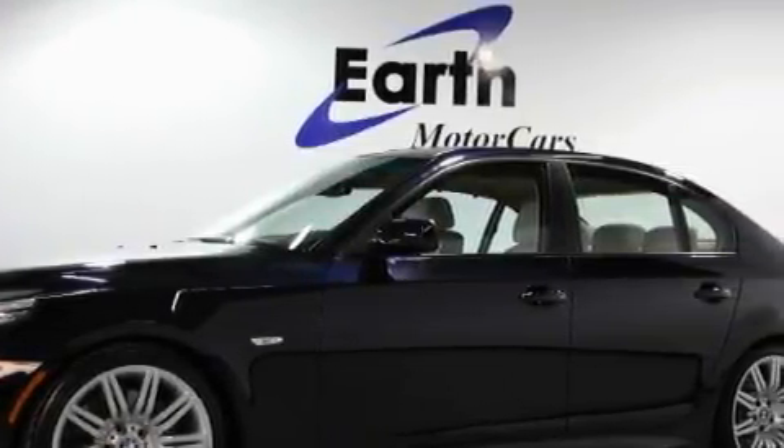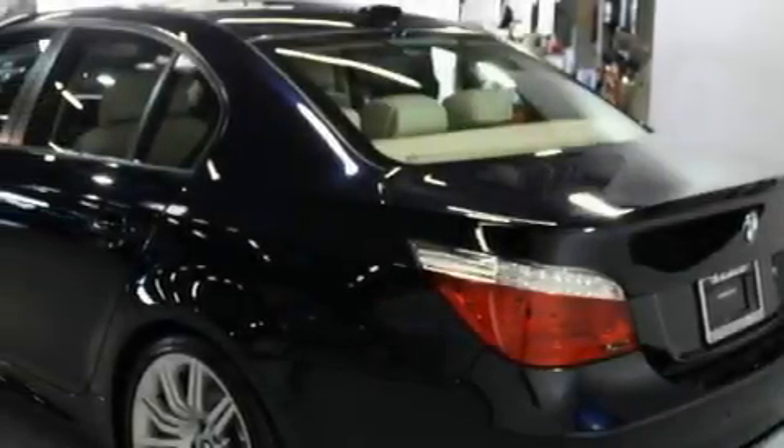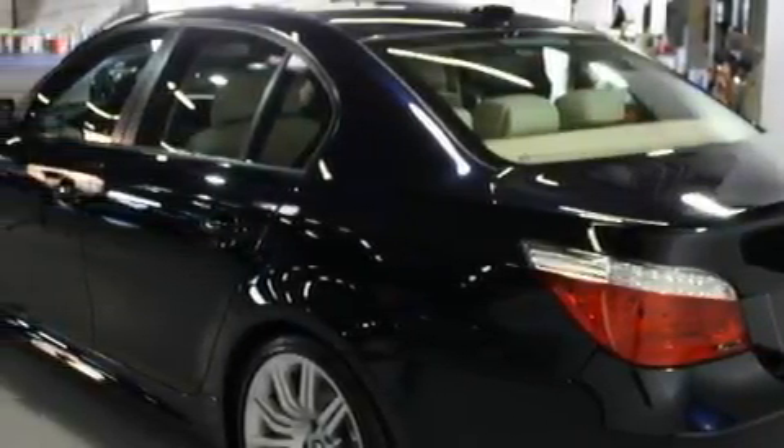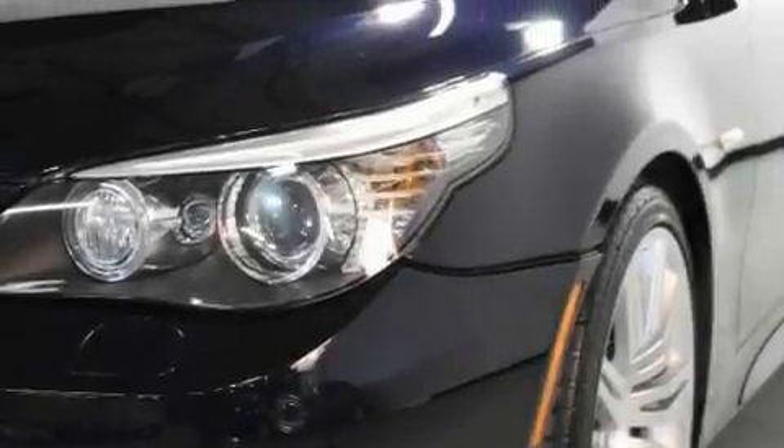Among the many superb features on this BMW there are heated front seats, a sunroof with a sunshield, a navigation system, a premium audio system, a rear parking aid, high-intensity discharge headlights, and this vehicle has just over 21,000 miles.